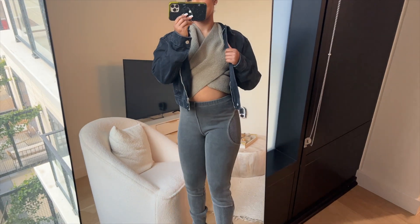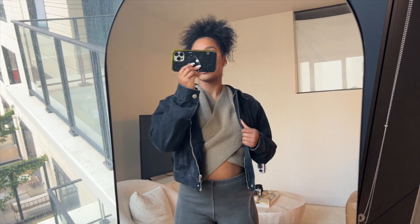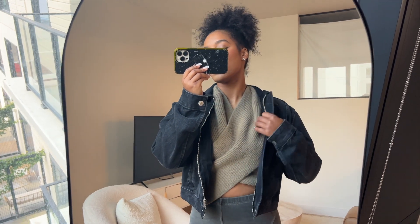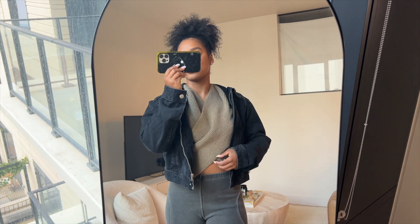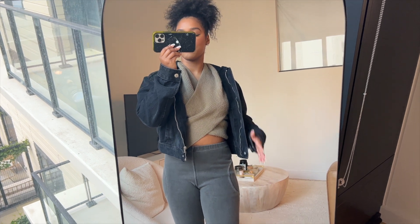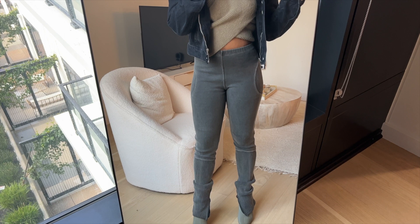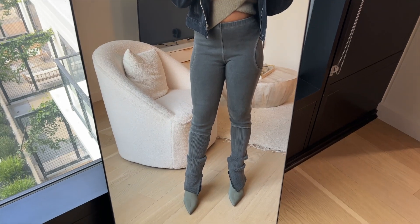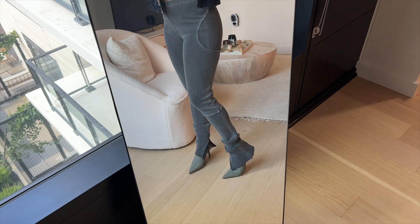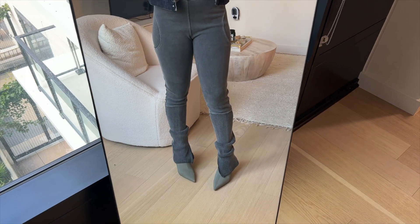Outfit number six! I have this denim jacket I recently picked up on a trip to London from Zara. I have this sweater from a source unknown — it's kind of a crisscross situation and it's long-sleeve, very warm. Then I have these pants from The K Label again — since they're no longer a brand, I'll link something similar.